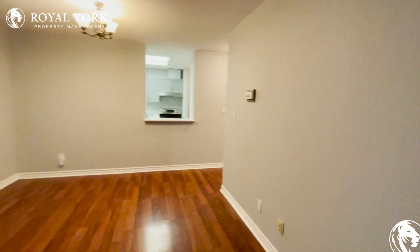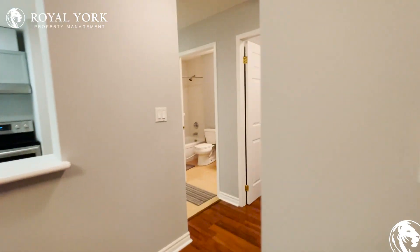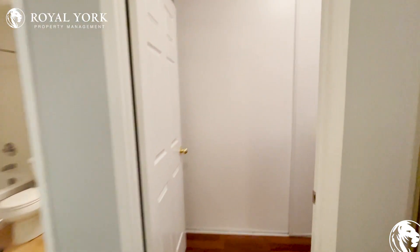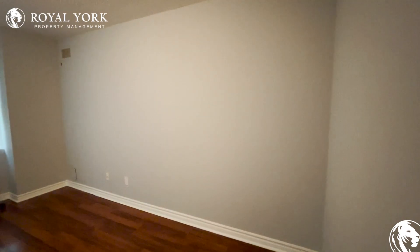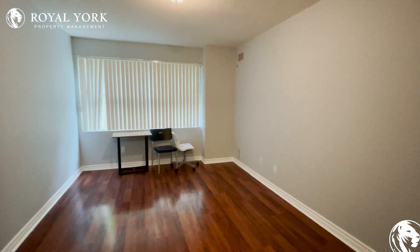Let's go take a look at the bedroom as well. As you can see, we have a very large closet here. The bedroom is perfect for a king-size bed.